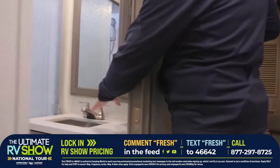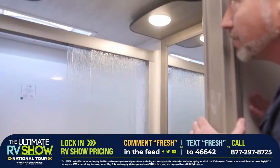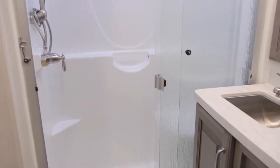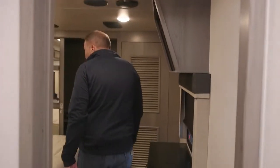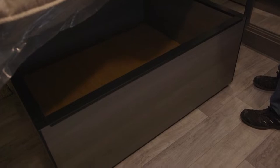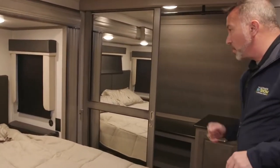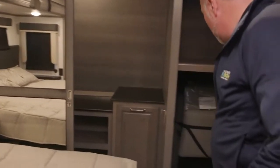To get locked in with RV Show pricing, text FRESH to 46642. Inside the bathroom you'll see a stainless steel undermounted sink, glass shower with a bench seat, a high-powered blade fan, large mirror, and storage. In the master there's a king-size bed with strut-supported storage underneath. There's also the hose for your central vacuum system — yes, we have that too — plus a TV mount and mirrored wardrobe closet. It's also prepped for a washer and dryer.